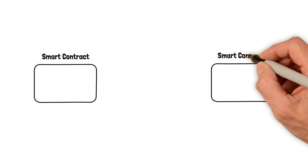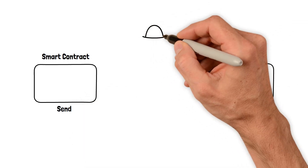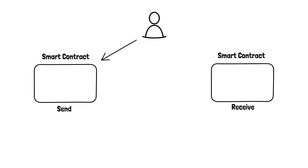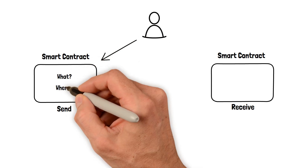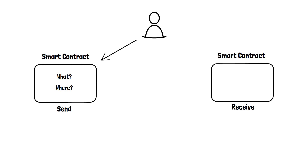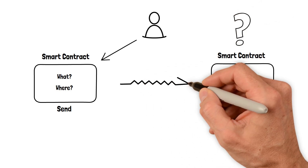There are typically two smart contracts, one for sending and one for receiving funds. The user initiates the transfer by locking tokens on the first contract, also specifying the destination blockchain and address. The second contract does not know about this — after all, blockchains cannot communicate.